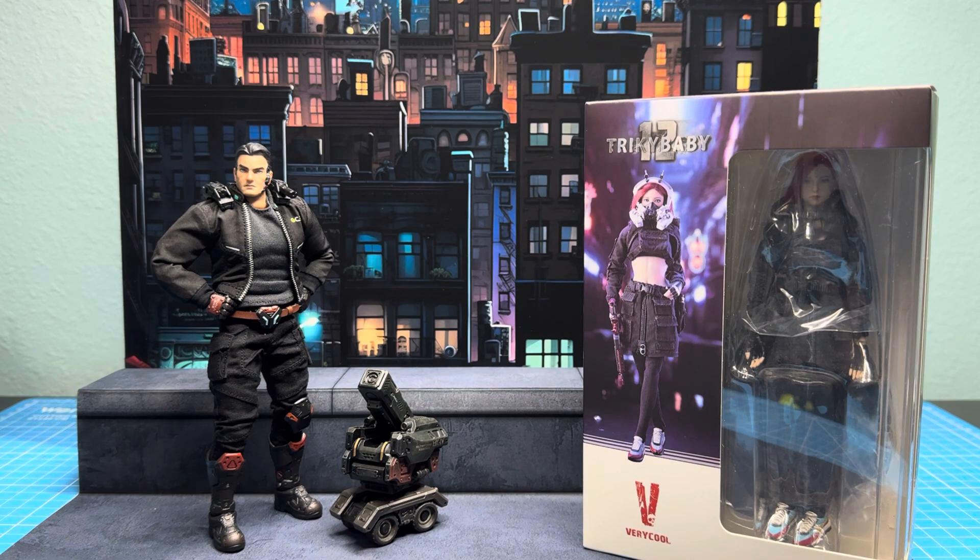You guys are probably familiar with that game — I think it's Cyberpunk 2077. Correct me in the comment section. And first off, I want to let you guys know that I appreciate you coming through and checking out my discussion.